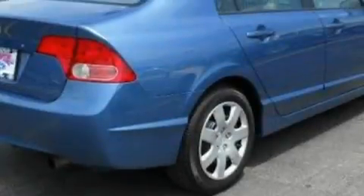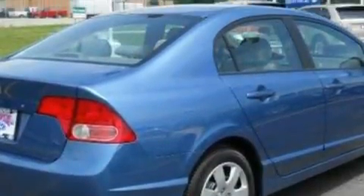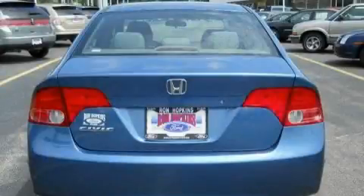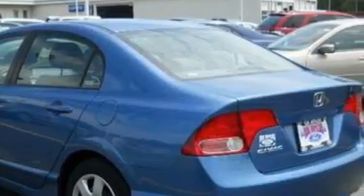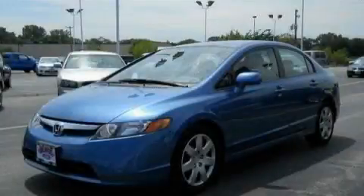Its top features include cruise control, a rear window defroster, four well-positioned speakers, a CD player, a low tire pressure indicator, and multi-reflector halogen headlights. This vehicle has fewer than 37,000 miles on the odometer. Contact us today to arrange your test drive.